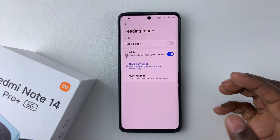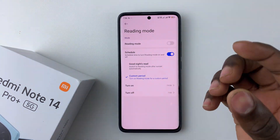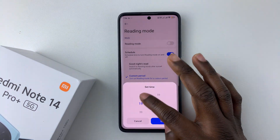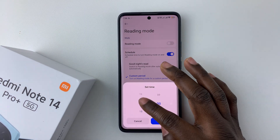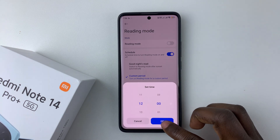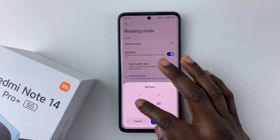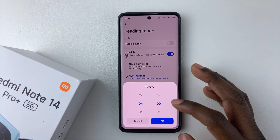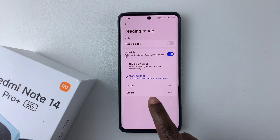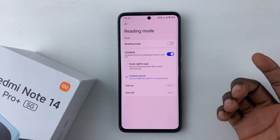If you want a custom schedule, select the custom period option and choose the start time for Reading mode. For example, if you want it to begin at 12 midday, you can select that. And for the end time, let's say 4am. Your Reading mode will then automatically turn on at 12 midday and turn off at 4am in the morning.